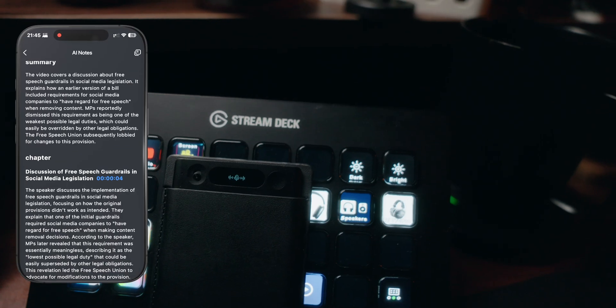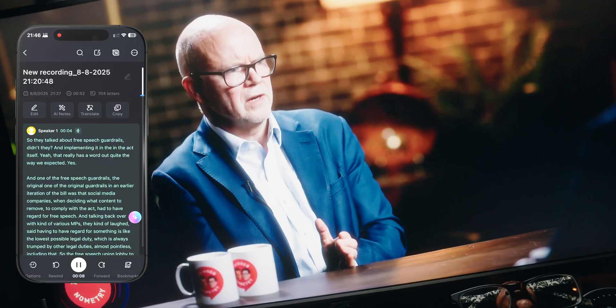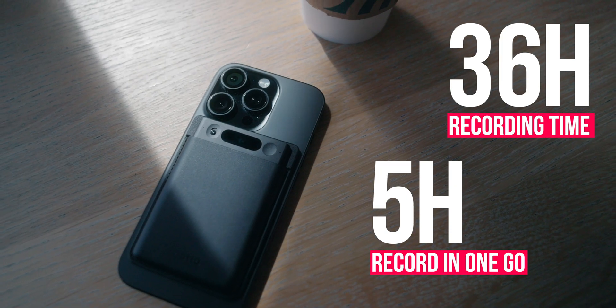I'd say it's very close to what you get from Apple devices or any other AI currently in use. If you're recording on your smartphone, it typically drains battery like crazy. This thing, on the other hand, can record for 36 hours total or five hours straight. Standby time is about 10 days, so make sure every time you're going out, just click it once and see how much battery you've got left.